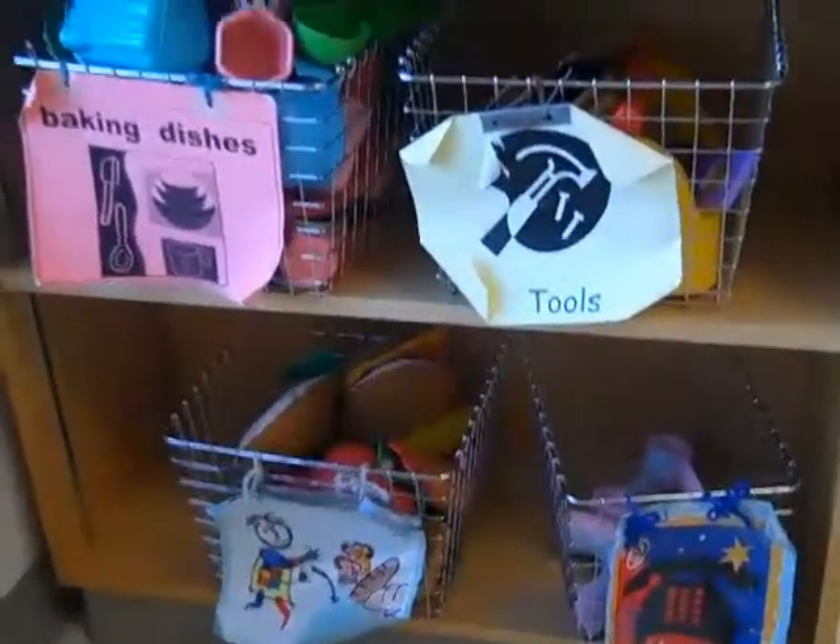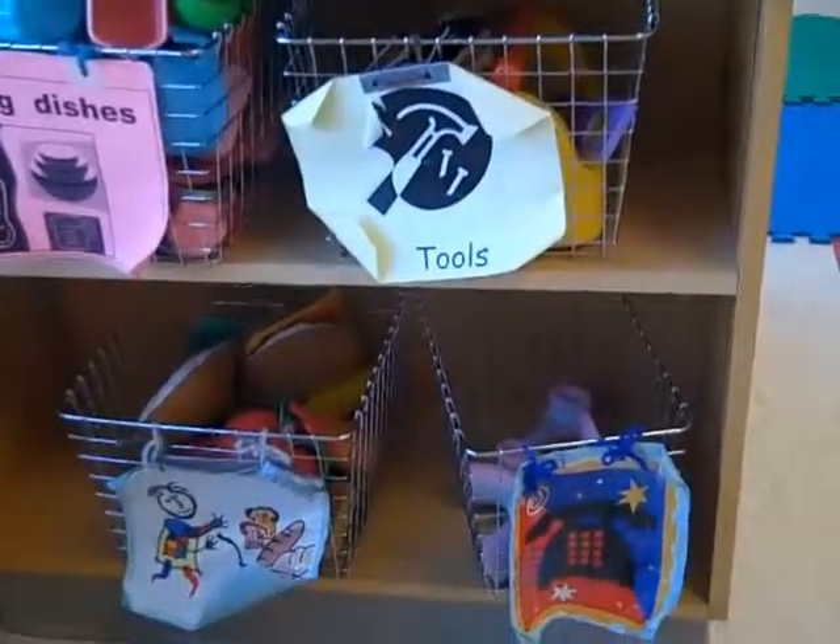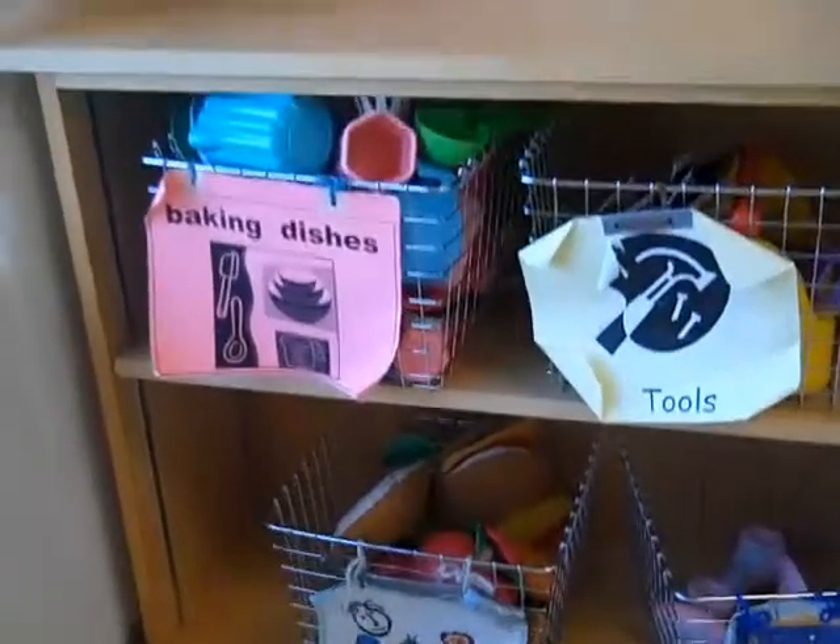The final centre is our house corner, our dress-up centre — very popular. And you'll notice that when it comes to tidy-up time, there's an organisation piece already in place for them to know where to put the tools, the phones, the food, and the dishes.